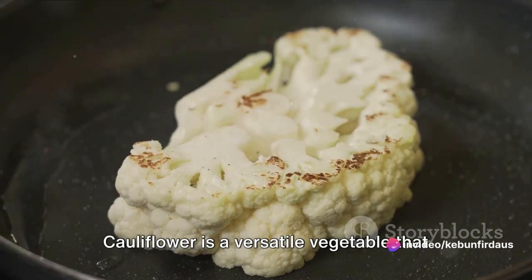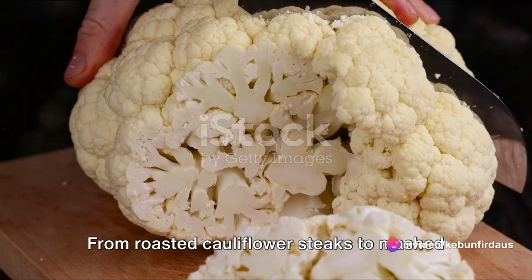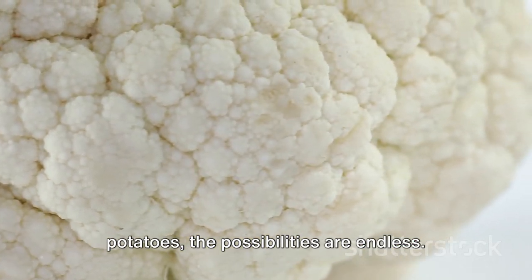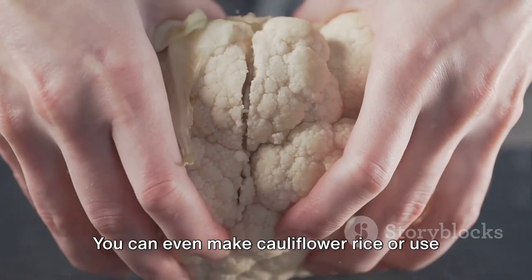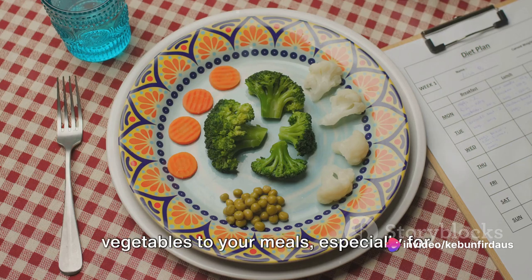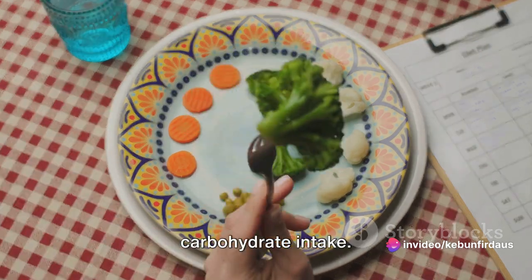Cauliflower is a versatile vegetable that can be used in a myriad of dishes. From roasted cauliflower steaks to mashed cauliflower as a low-carb alternative to potatoes, the possibilities are endless. You can even make cauliflower rice or use it as a pizza crust — a wonderful way to add more vegetables to your meals, especially for those cautious about their carbohydrate intake.